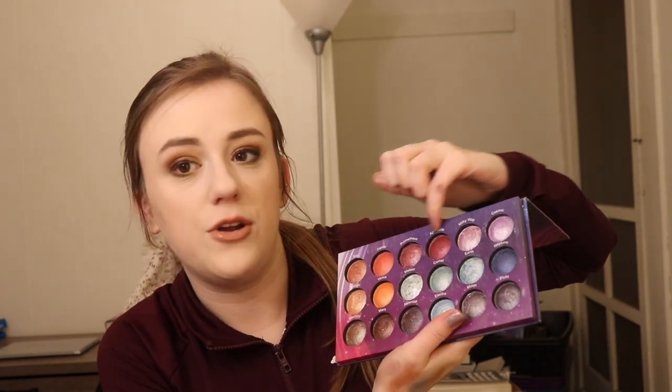This one was my first BH Cosmetics palette. My best friend Michaela convinced me to buy it. This is the Galaxy Chic palette and it is so good. I have done full looks with this — when I first got it, I would take something like this and put it over the lid, then put the blue shade over the top. This will always hold a special place in my heart. I bought it in the springtime when I was a sophomore in college and I lived for it. It's one of my favorite palettes.